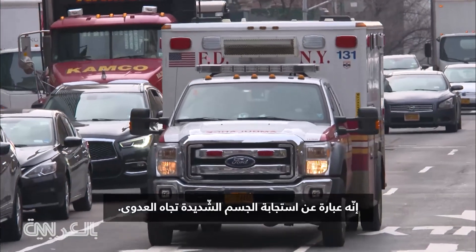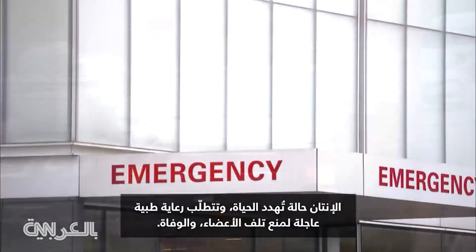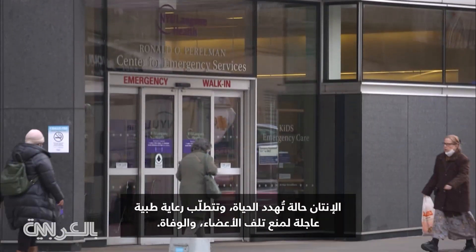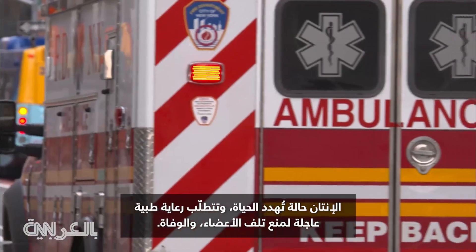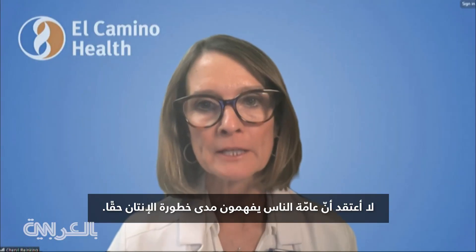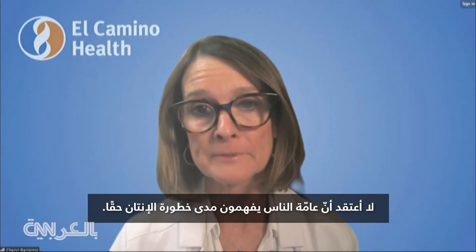It's a body's extreme response to infection. Sepsis is a life-threatening condition requiring urgent medical care to prevent organ damage and death. I don't think the general public really understands how dangerous sepsis can be.